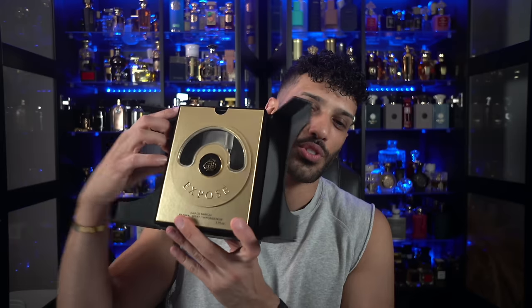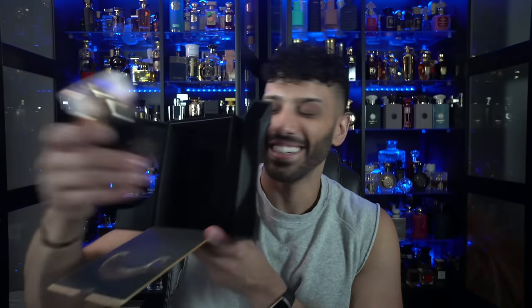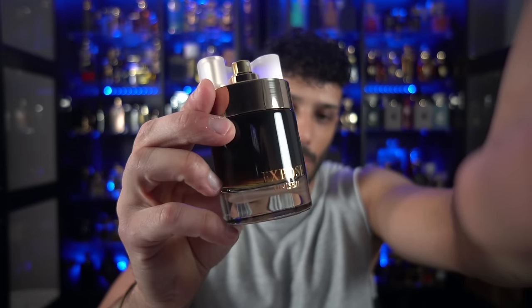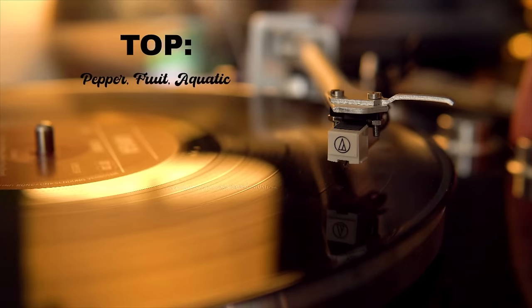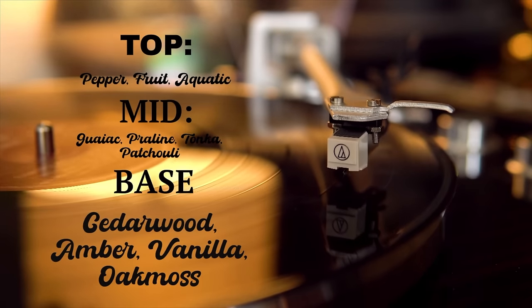The next one I want to jump into is the black one — the black box. It's called Expose as well. So we still have Pour Louis, and then we have Pour Elle and Pour Unisex. Massive box — amazing, freaking love it. This one's got a gold plaque in the front. You open it up and here's the fragrance. That cap is crazy. This is unisex. Looks like it might be something boozy, a little bit — date night. At the top we've got pepper, fruity, aquatic. In the middle we've got gaiac wood, praline, tonka bean, and patchouli. And in the base we've got cedarwood, amber, vanilla, and oak moss. Sounds very interesting.